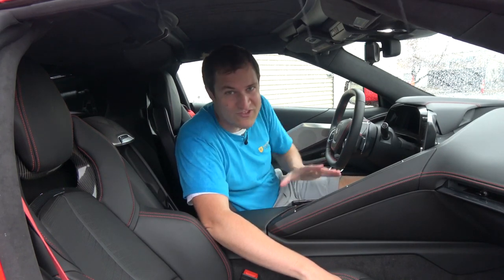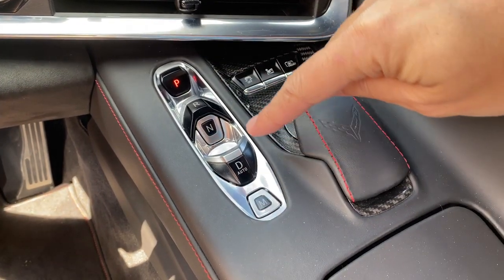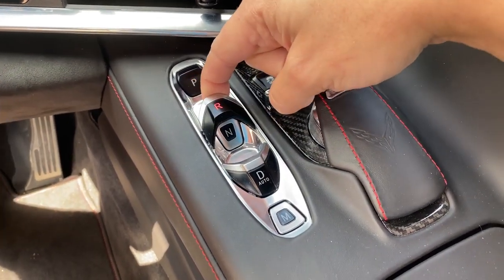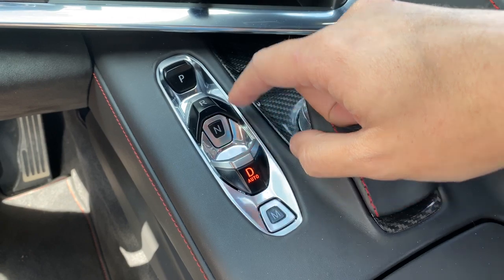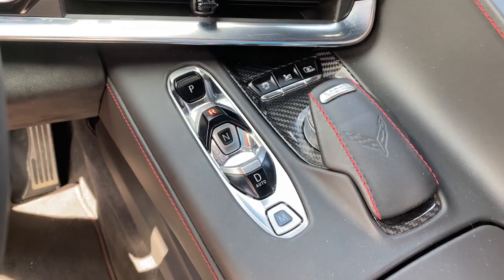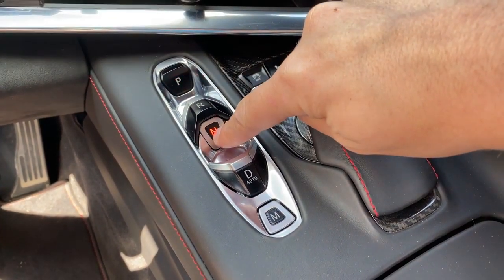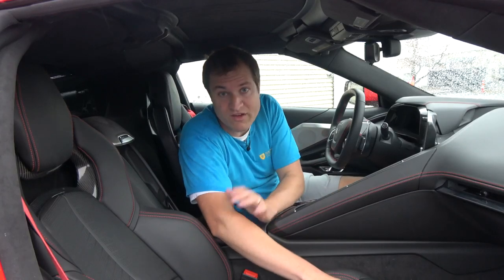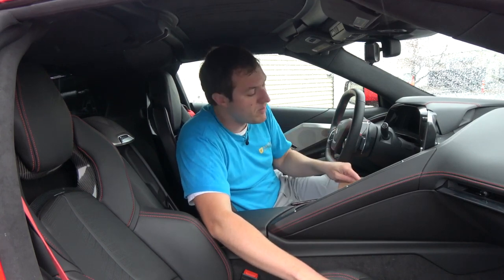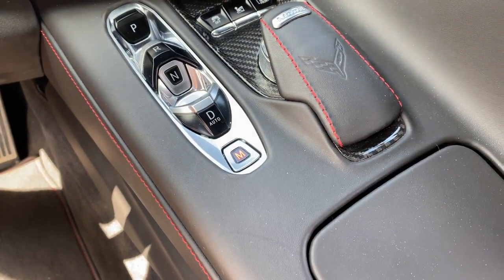Another interesting item is the gear selector. There's no lever, no dial to turn. Instead you have this little pod in the center. For reverse you actually have to lift up this switch, and that puts the car in reverse. Same deal with drive — you lift up the D switch. For park and neutral, those are just buttons you press. There's also a button with an M on it at the base of the pod — that puts the car in manual mode so you can use the shift paddles.